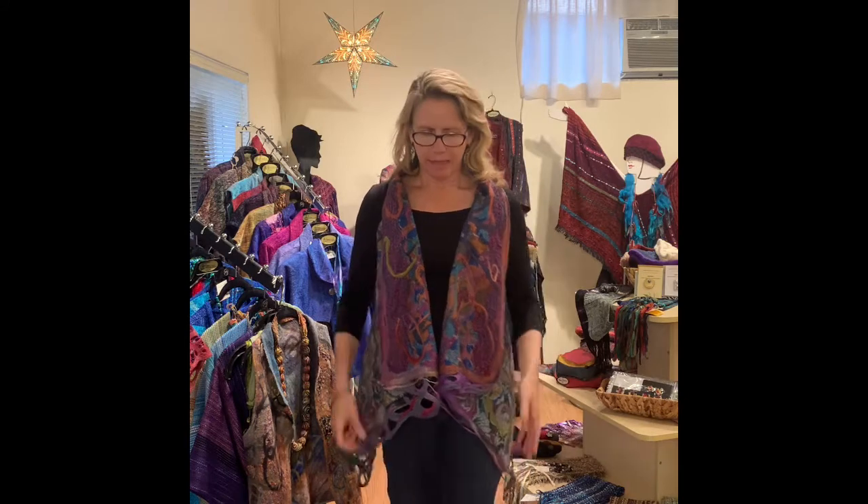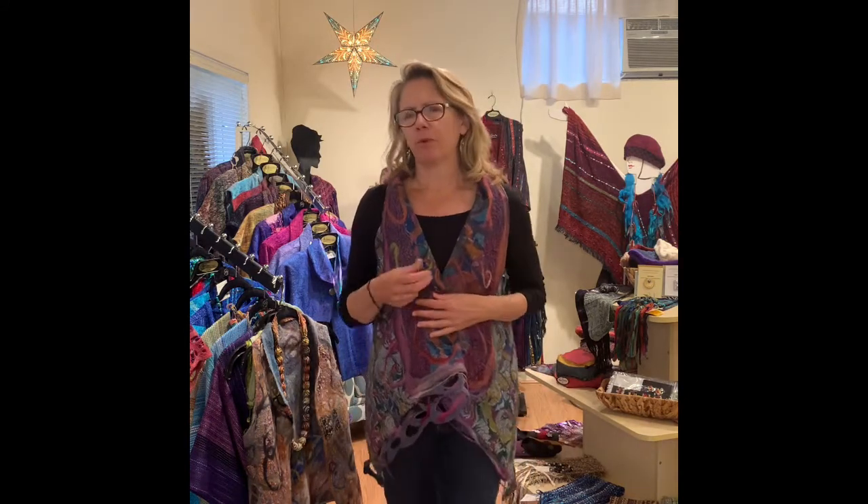I will start right now with what I have on, which is one of her Nuno felted vests. This is actually one of her four-way vests, and it's four-way because you can wear it — it's reversible — and you can also flip it upside down and it creates a whole new look.